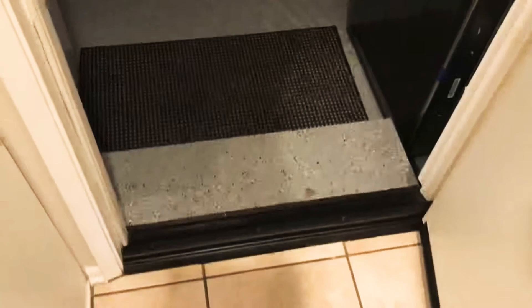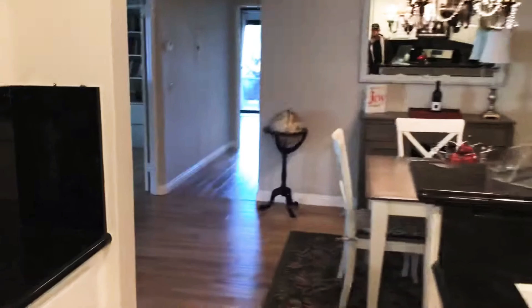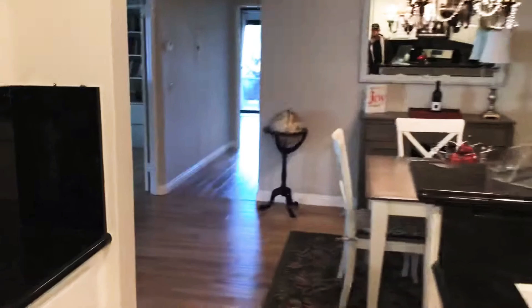The only step is right there to come in. We have one room here with a little closet and window. Cute flooring — nice wood.